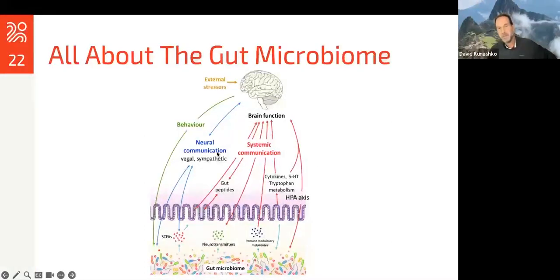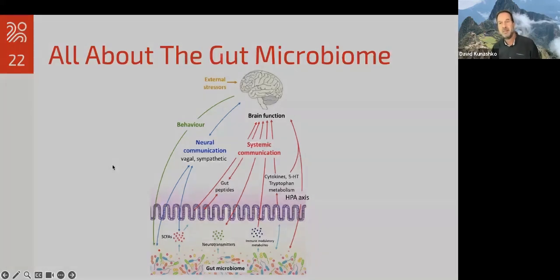This picture gives a representation of what's going on. You can see these cells represent your villi and the epithelial portion of your gut — from the stomach and small intestine and large intestine, lined with these cells. Just on the outside of that is your gut microbiome. They can release SCFAs; they also can release neurotransmitters and other immune-modulatory metabolites that communicate via the vagus nerve, through gut peptides and other modes of metabolism, and can have an effect on your brain function, neurocommunication, and even your behavior.